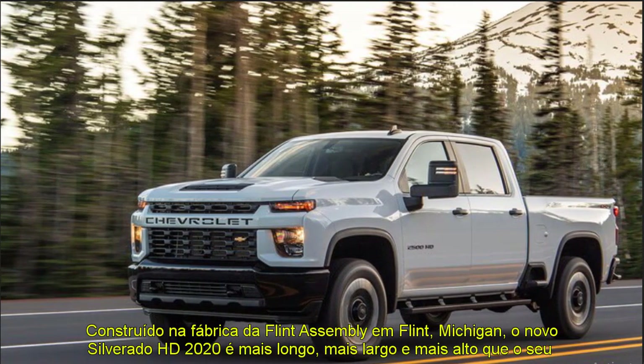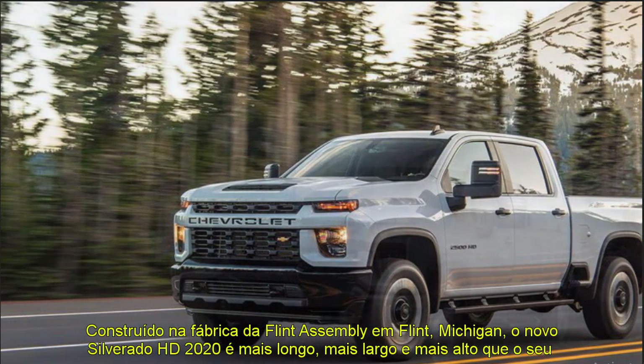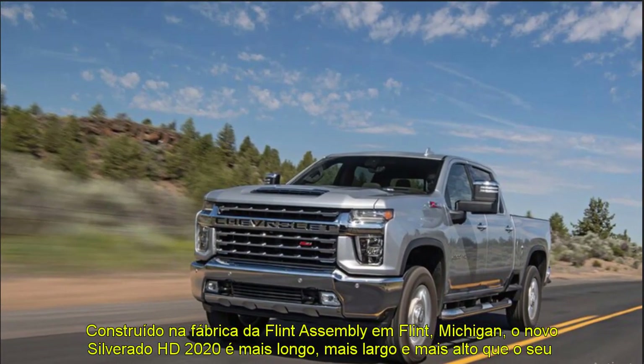The Silverado HD will be available in five different trim levels: Work Truck, Custom, LT, LTZ, and High Country, available in 22 cab, bed, chassis, and driveline configurations.